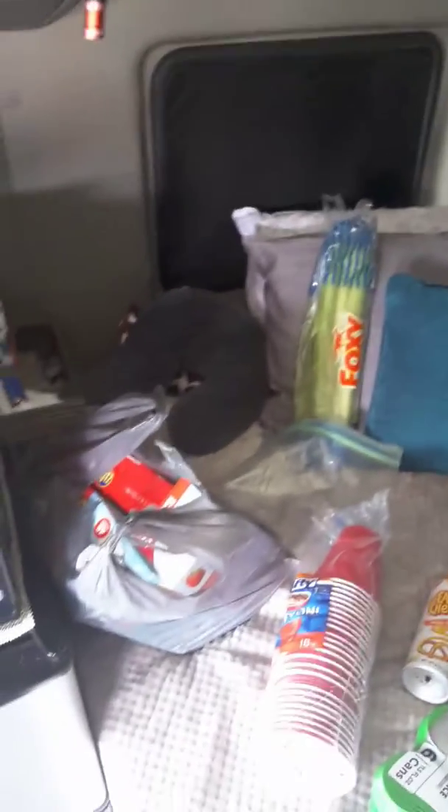We just did a grocery run in Abingdon, Virginia, and I thought maybe before I got everything put away that I would show you guys around the truck a little bit as I have to organize all of these things.